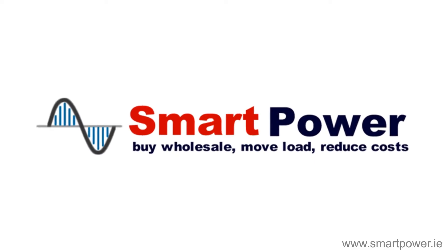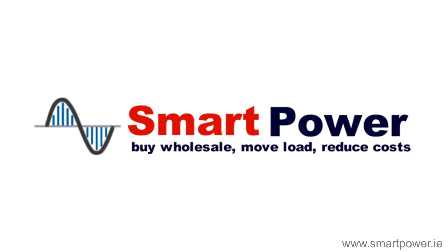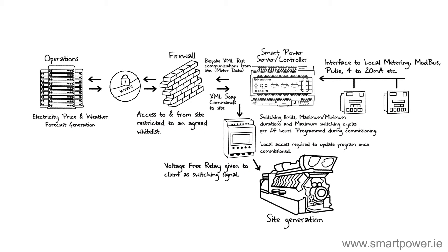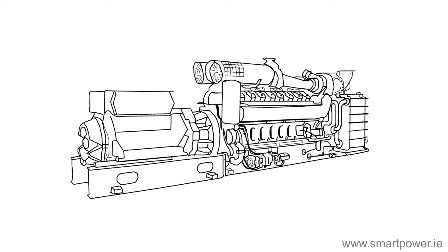This video, brought to you by Smart Power, demonstrates how our smart grid solution improves the financial performance of combined heat and power plants.